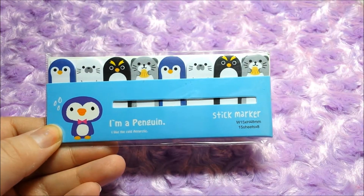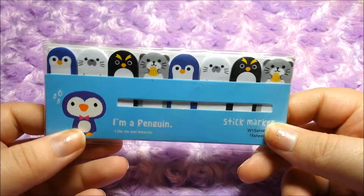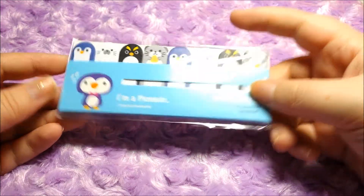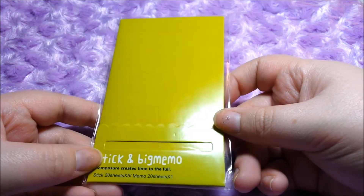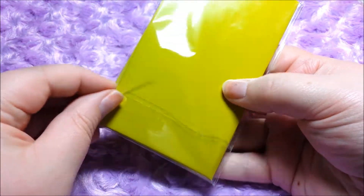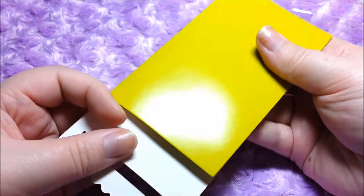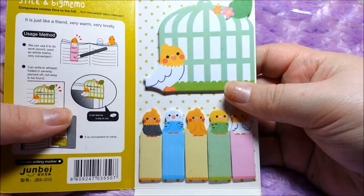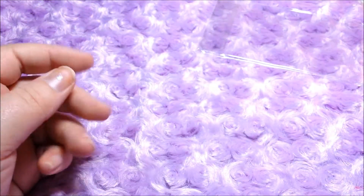Then I got these awesome page notes with some little penguins and seals. I've never actually purchased any of these for myself, so I'm excited to try them. And this seems to be like a big memo sheet, like for your purse, so this will be perfect if I need to jot down notes. So they're like little notepads — that is adorable. I can't wait to use those.